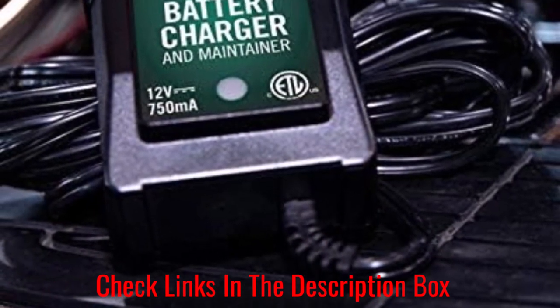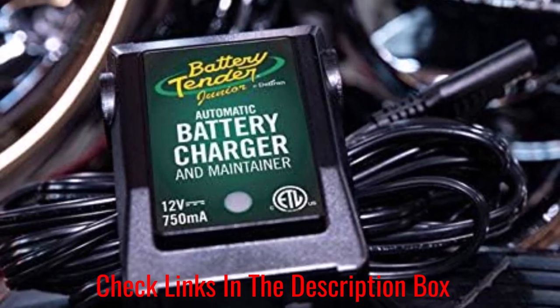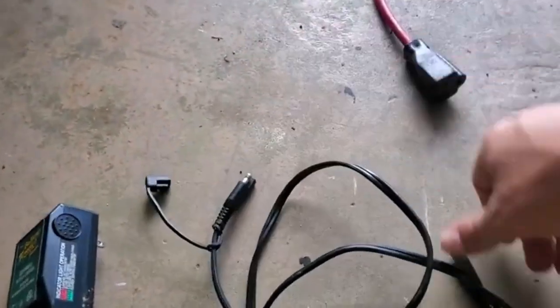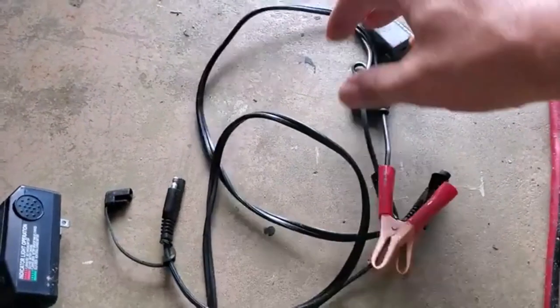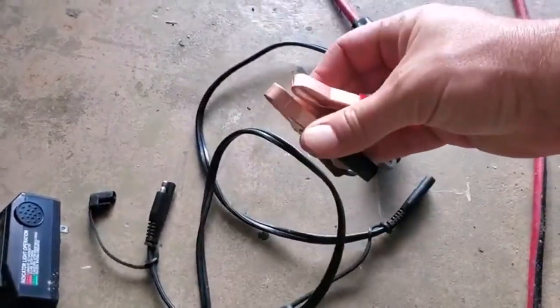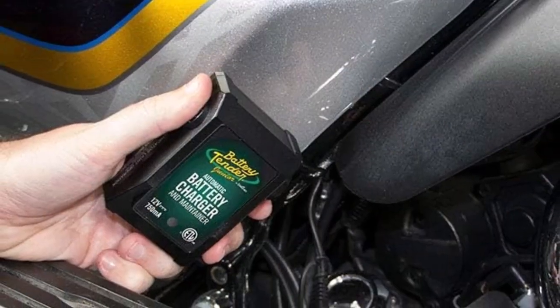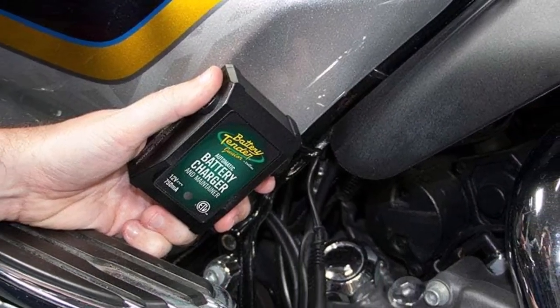It's designed for 12V lead acid, flooded, and sealed maintenance-free batteries, AGM and gel cell. Modes include initialization, bulk charge, and float mode. It has a two-color LED light so you know the status of the battery. Other features include reverse polarity protection, an automatic charge cycle, and ISM adaptive charging.